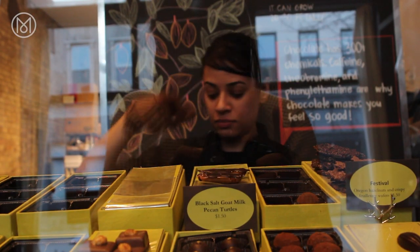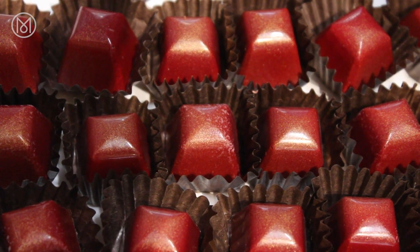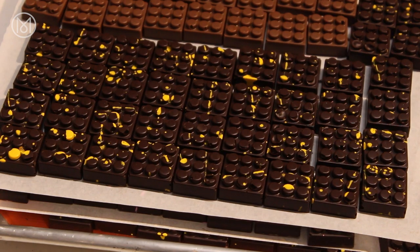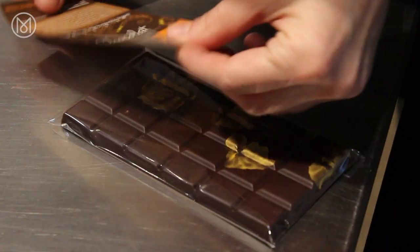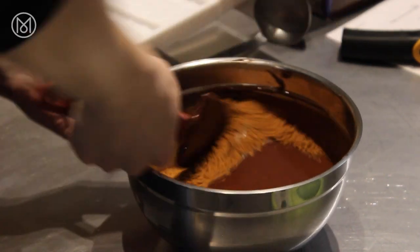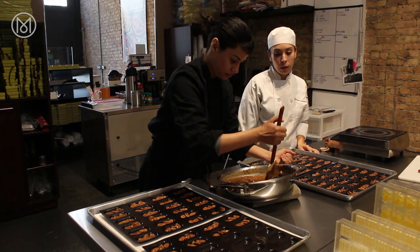Ouzma opened her shop in 2012 with a thoughtful menu of speciality chocolates that pay homage to her South Asian heritage. A third-generation chocolatier, Ouzma's grandfather was a prominent pastry chef in Pakistan. Having a culture that's so vibrant, lively and colourful, she incorporated the flavours of her background into the chocolate — using a black salt from the Himalayan mountains, rose water, coriander, and fresh coriander seeds roasted into the caramel.